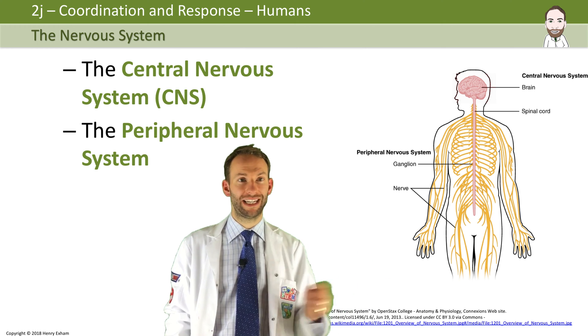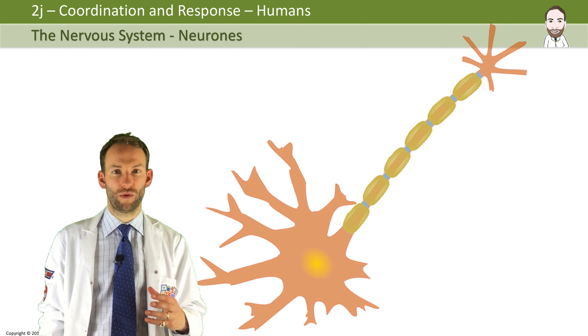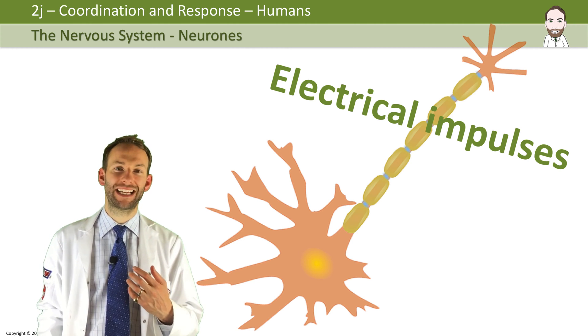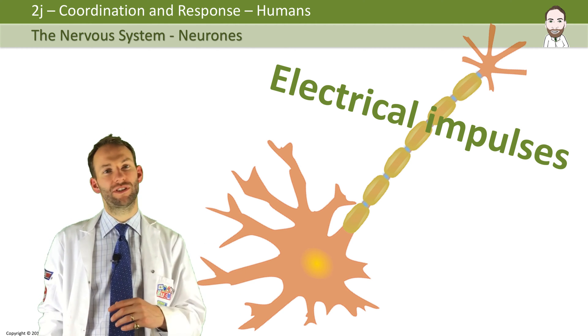In order to carry information in and out around the nervous system, we use special cells called neurons. Neurons carry electrical impulses at rapid speeds around the body — up to sometimes 100 meters per second — in order to take these messages to and from receptors and effectors.